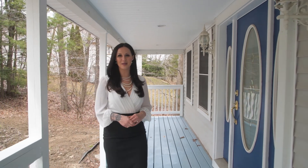Hi, I'm Bailey Pate from Keller Williams Realty and welcome to my newest listing at 36 Chase Hill Drive in Westbrook.